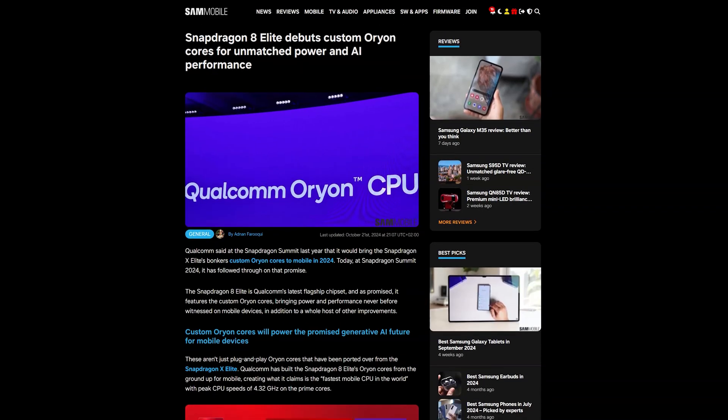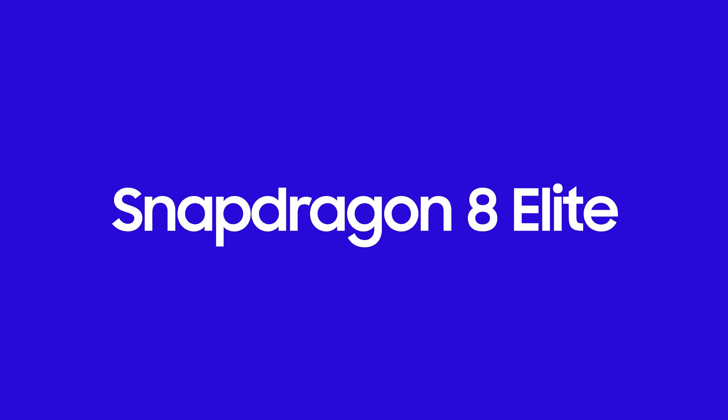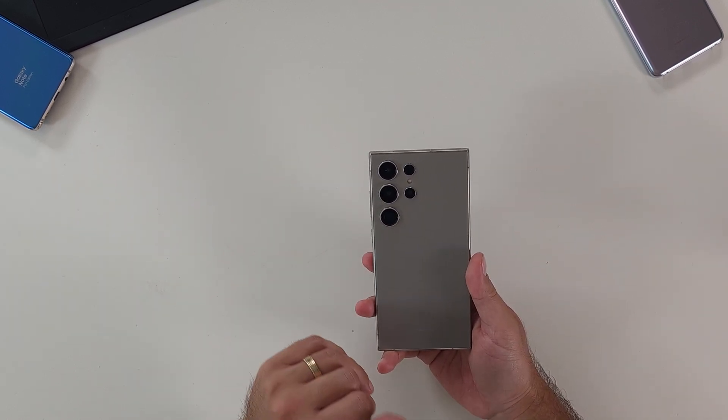This week at the Snapdragon Summit, Qualcomm took the wraps off the Snapdragon 8 Elite. Strong rumors are suggesting we're going to see this in the Galaxy S25 series, including the Ultra, in 2025. Welcome back to CML TV, you're here with Daniel. It's been almost 12 months with the Galaxy S24 Ultra and the Snapdragon 8 Gen 3 for Galaxy. Let's take a look at what the chipset is and then dive into what that might mean for a Galaxy S25 Ultra.